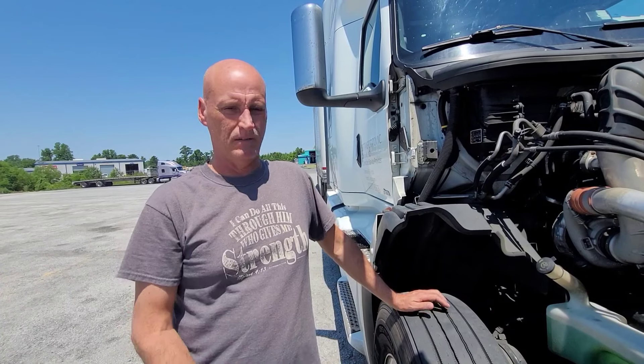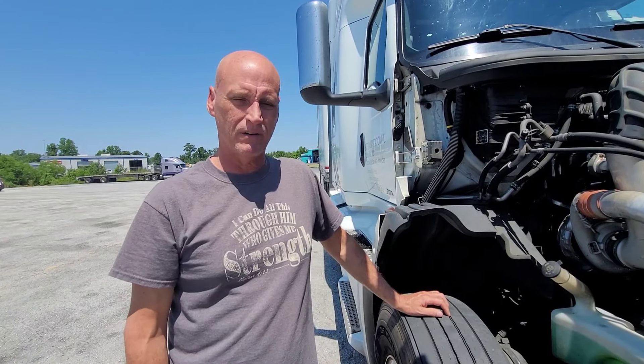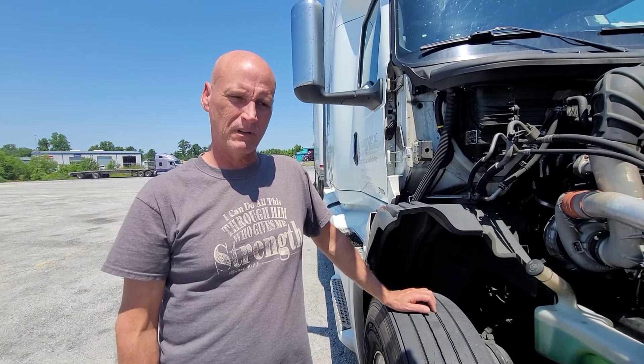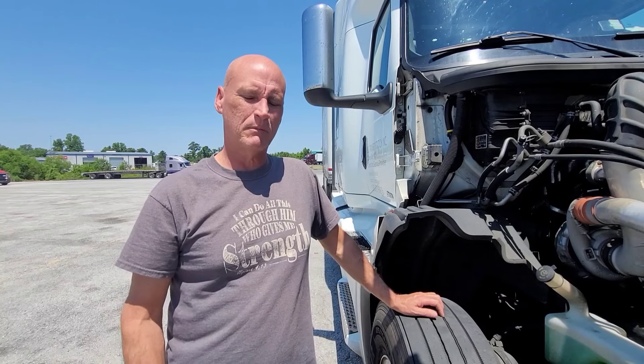There's an idler pulley right here that was replaced — that was the one making the squealing sound. So during your pre-trip inspection, just look for any leaks, drips, or puddles that may be underneath your truck. We're actually doing pretty good right now — it's got 235,000 miles on it — and it's not left to sit, like I said.